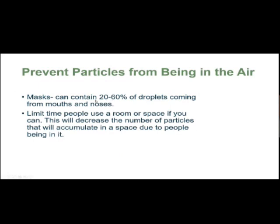Prevent particles from being in the air. Masks contain 20 to 60 percent of droplets coming from the mouth or nose when you cough, sneeze, or talk. COVID and other viruses are airborne respiratory viruses that we get infected from by inhaling a large enough dose of particles. Limit the time you are in a room, because this will decrease the number of particles that circulate in the space. If you can, go outside for a short period of time and let the room flush by opening the doors and windows and turning on the exhaust.